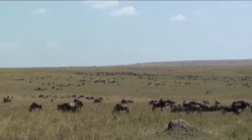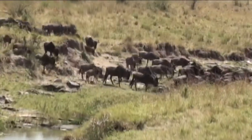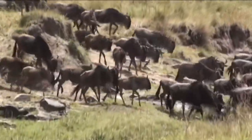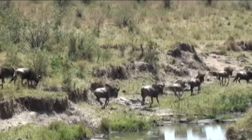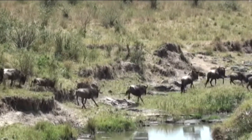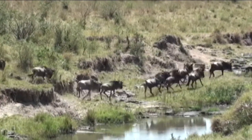Behind me is one of the main reasons why the Maasai Mara is Africa's number one safari destination — a huge herd of wildebeest. They migrate back and forth through the Serengeti-Mara ecosystem, and right now they're in the Mara — it's around August. Many people ask if there's a start or endpoint, but there really isn't. They're nomads on a lifelong search for fresh grasses.